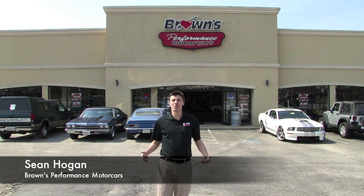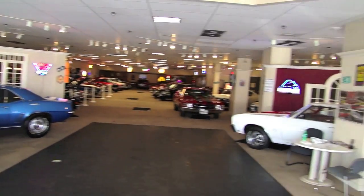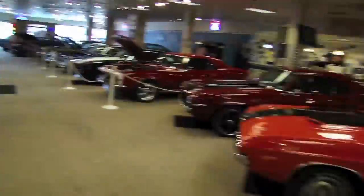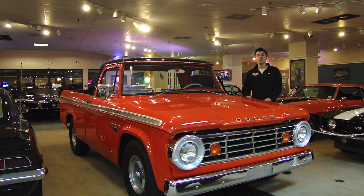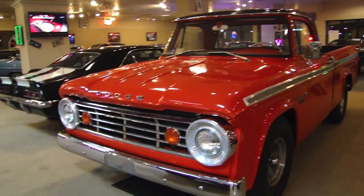I'm Sean Hogan and this is Browns Performance Motorcars. Today I'm going to show you this absolutely beautiful 1967 Dodge D100 Sweptline. It is the only one that has been registered with the CSS registry. Let's go walk around this beautiful truck.